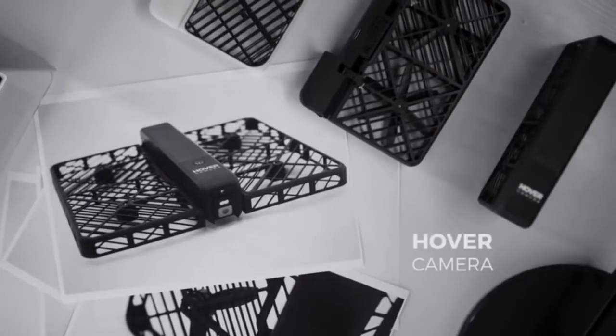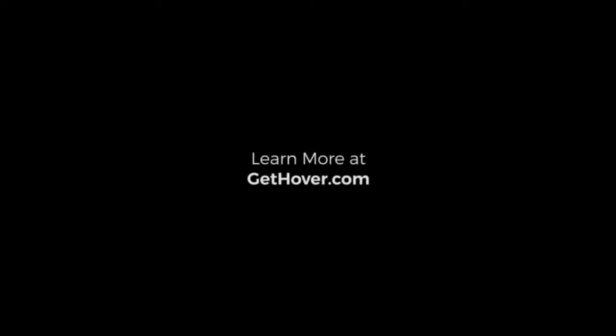Hover camera is always around capturing those unique moments, enriching your vision of the world.